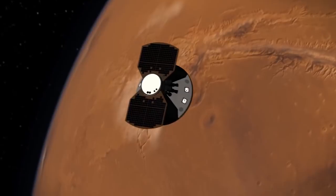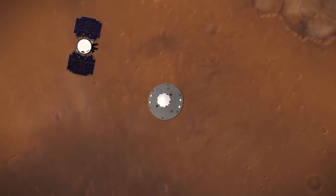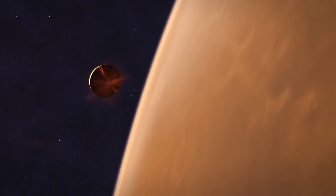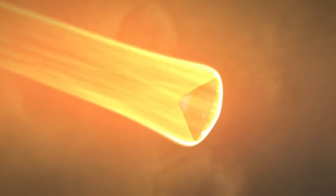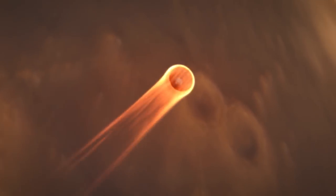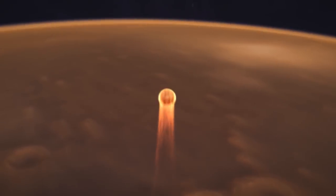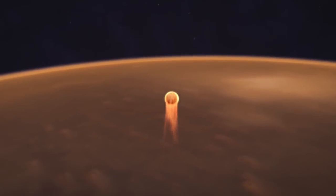After traveling over 300 million miles through space and reaching the Martian atmosphere, InSight will have only six minutes to slow down and land safely. It will be going 14,000 miles per hour and carrying more mass than the previous Phoenix lander. InSight is also scheduled to land at a higher elevation known for severe dust storms.